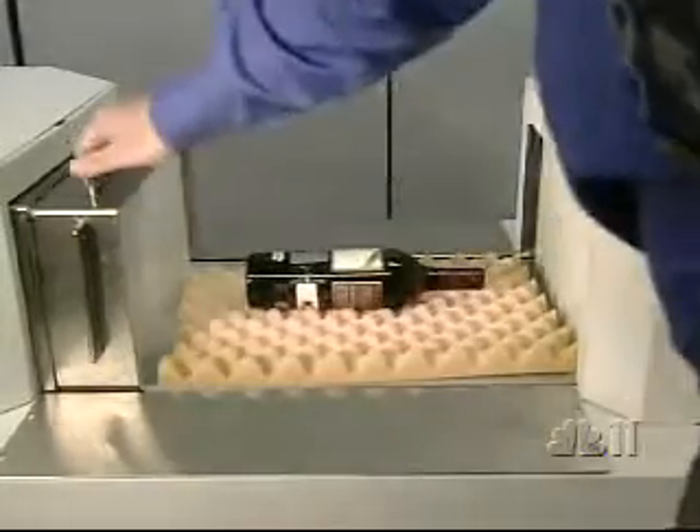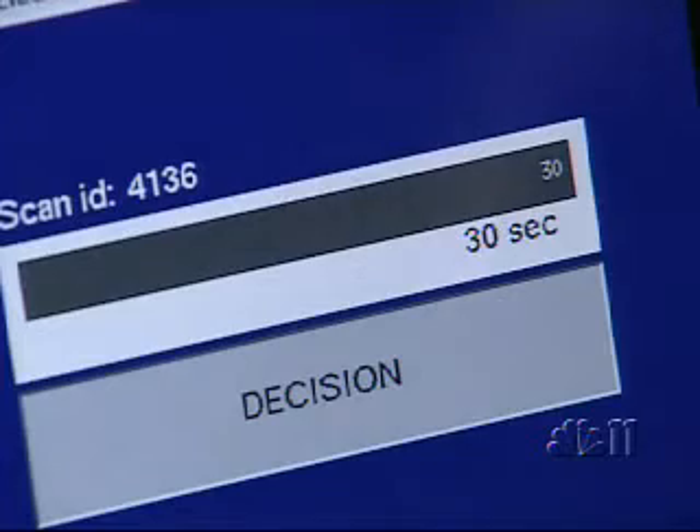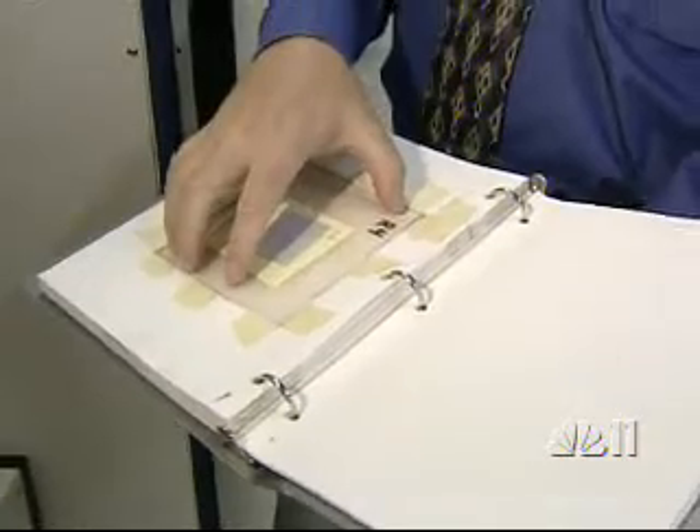Liquid fertilizer in a wine bottle is placed into a drawer. A set of detectors captures that information, processes it, and automatically makes a decision as to whether or not there's a mix of elements that's a threat or not, and gives you either a red light or a green light.